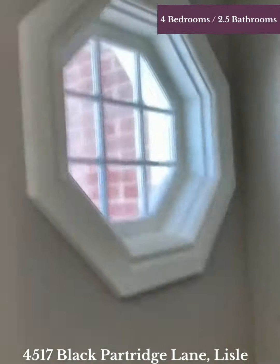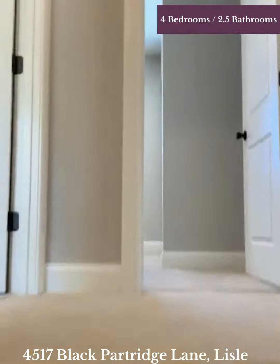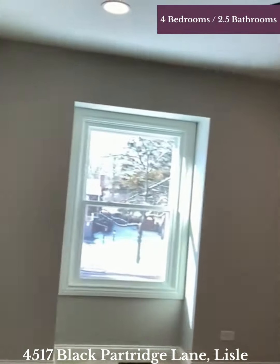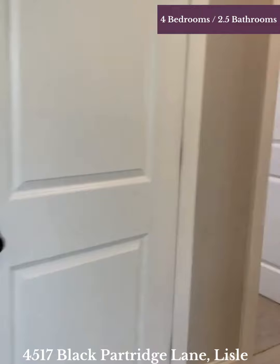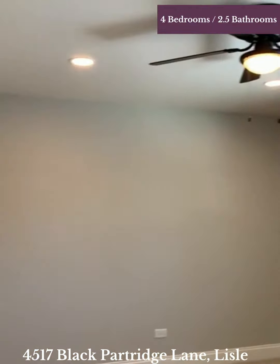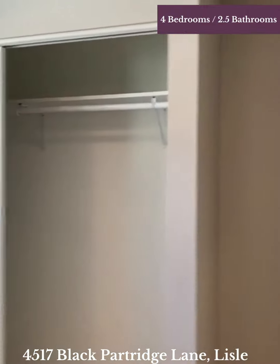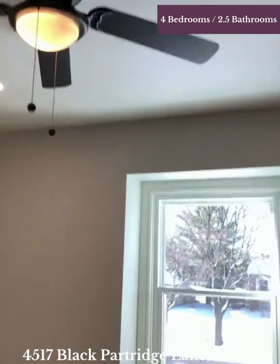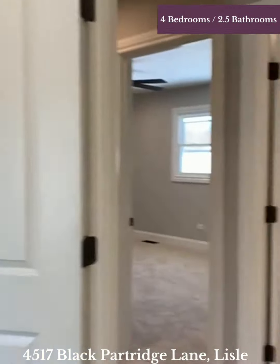So let's go take a look upstairs. Look at this cool little window here. We've got upstairs and we have four bedrooms. Here's bedroom number one — again, all this light, ceiling fans, nice closet. Bedroom number two — so much light, big closet. Bedroom number three, and everyone has nice-sized windows and so much natural light.